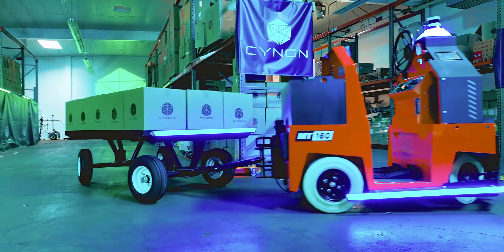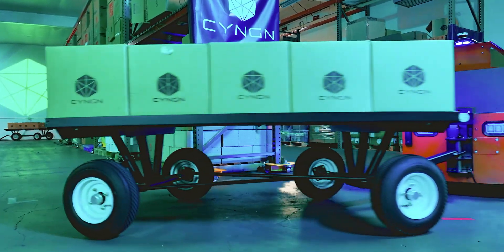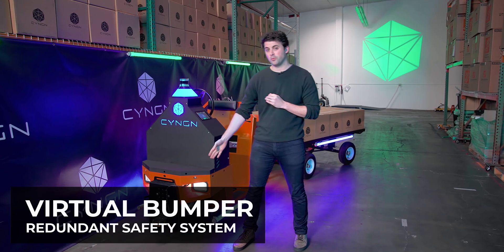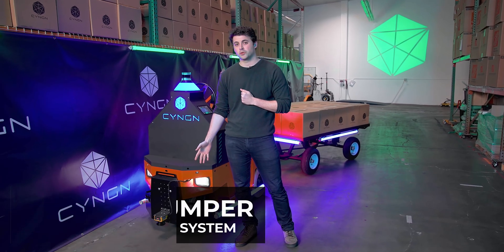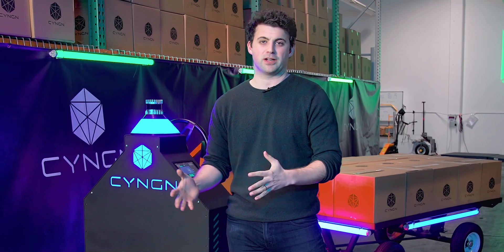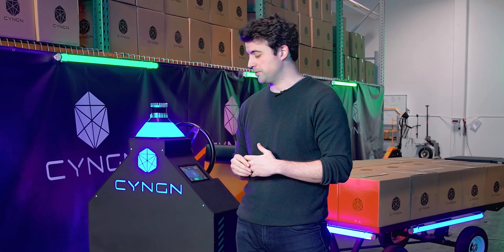Hey everyone, I'm going to quickly walk you through all the features on our new autonomous vehicle that's coming to market soon. First up, we've got our safety system which we call Virtual Bumper, which allows us to stop in unsafe scenarios and also acts as a redundant platform for our perception stack.